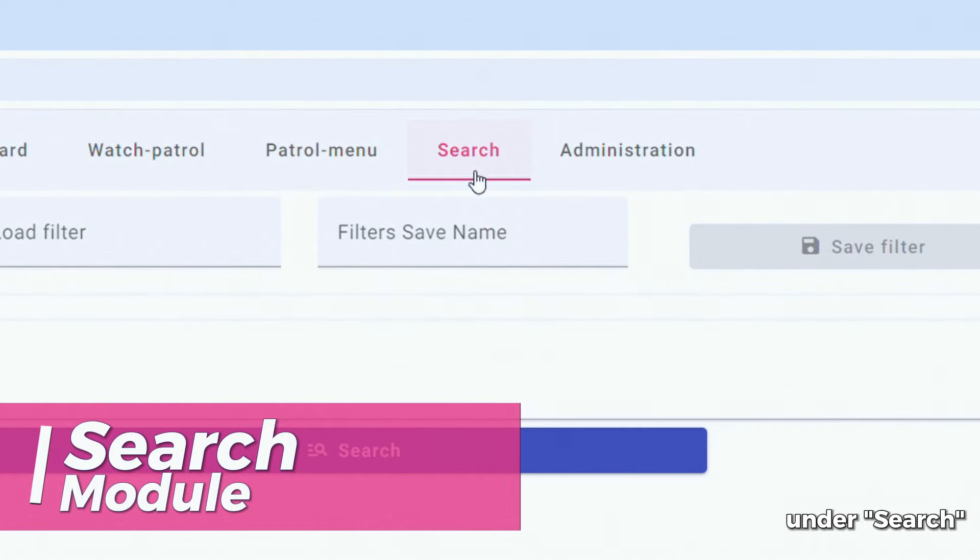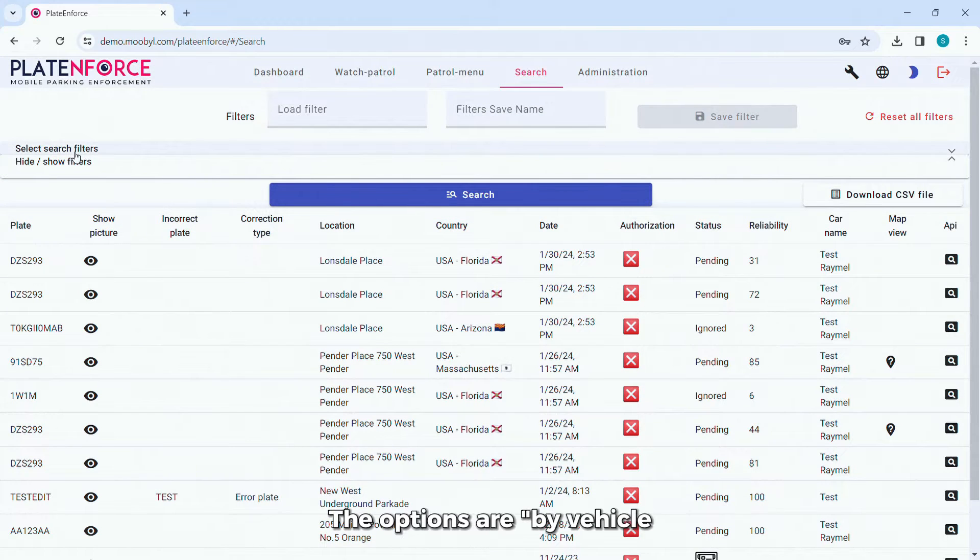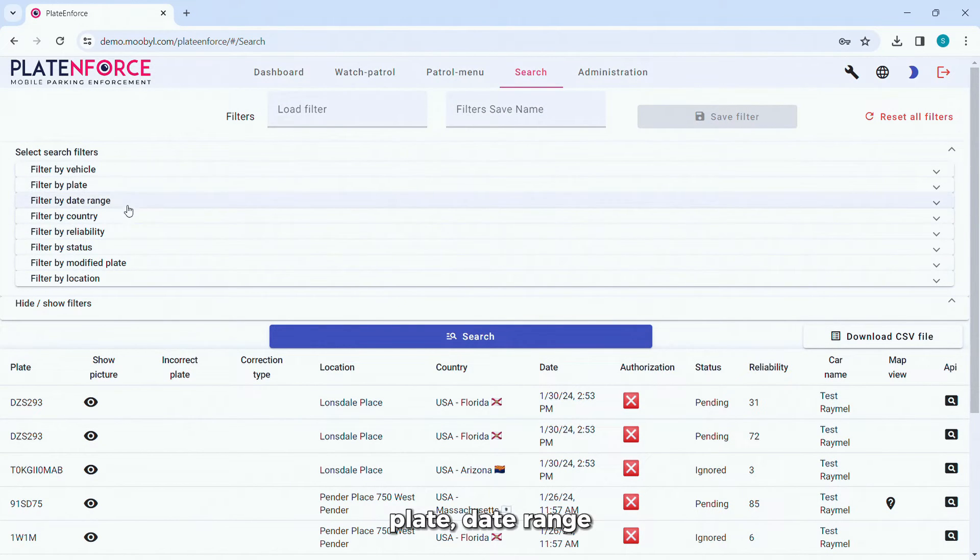Under Search, there is a database of all the plates read during the patrol with filters to make searches and information easier to find. The options are by vehicle, plate, date range, country/state, reliability, status, and by modified plate.